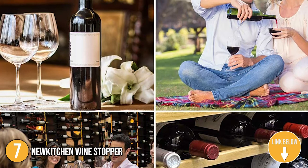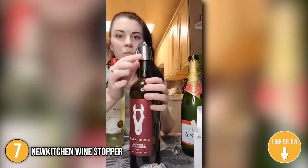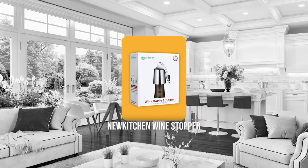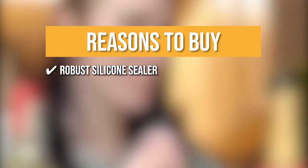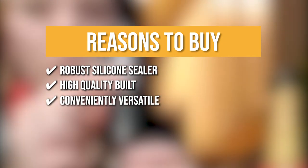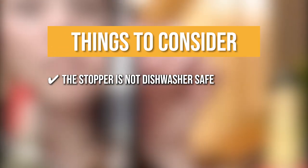The seventh wine stopper on our list is the New Kitchen Wine Stopper. It is made for easy sealing and removal while sporting a minimalist stainless steel design. Simply insert the stopper into the bottle and press the lever for an airtight seal, preserving its flavor for up to 10 days. Trustedshoppingguide.com has awarded the New Kitchen Wine Stopper a 4-badge rating. It features a robust silicone sealer to prevent leaking, high-quality food-grade 304 stainless steel construction with a metal wire joint design, and compatibility with most standard-sized red or white wine bottles. Note: the stopper is not dishwasher safe, as this can cause the coating to peel off.